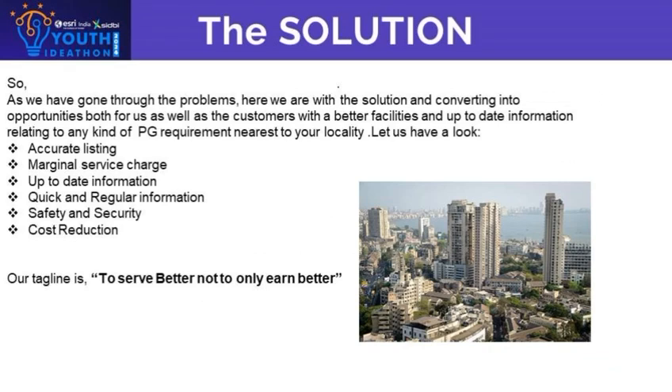Here is how Crypt Craze helps. Localize search: find PG rooms in your preferred area. Detail listing: high quality images and comprehensive details. Real-time availability: avoids outdated listings with live updates. User reviews: read feedback from previous tenants to make improved decisions. Interactive map: visualize room location and nearby amenities. Easy communication: contact landlords directly through the app.